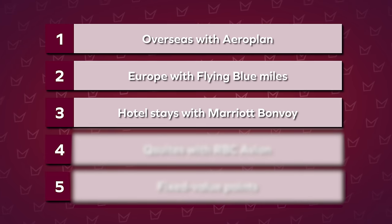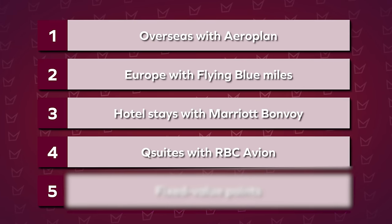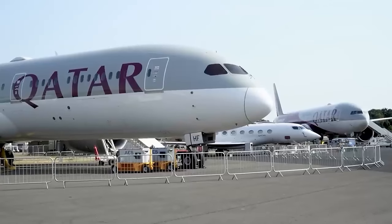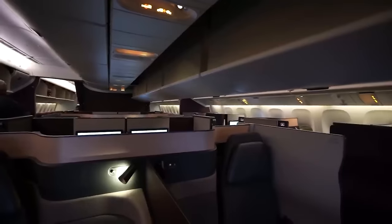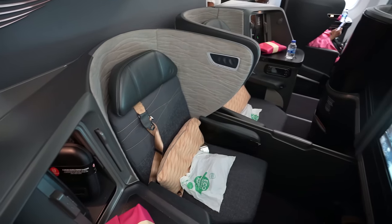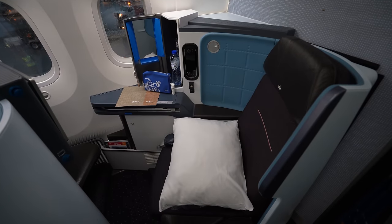Number four best way to spend your points in 2024 is redeeming RBC Avion points for Qatar Airways Q-Suites. Qatar Airways is known as one of the world's best airlines, with one of the world's best business class products in Q-Suites. Unlike a normal lie-flat business class pod, Q-Suites is on a whole other level — an entire private space with a host of seat features, and the best part is you can lower the divider with your partner to create a shared pseudo double bed in the sky.